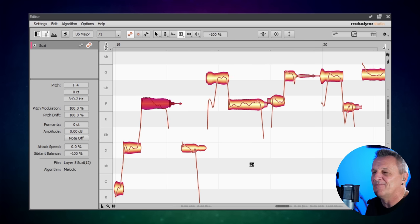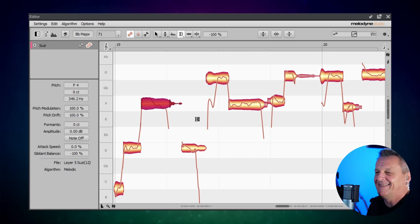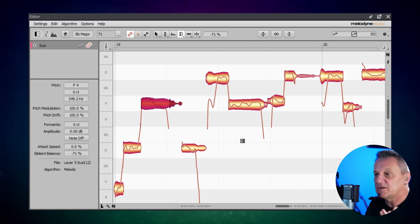I can do it the other way — it restores the note to the original value. Let's bring that 's' all the way down to the bottom. Now it's going to sound really silly, have a listen. I just like doing that for fun. Anyway, I wouldn't do that under normal circumstances. So we could grab all of the notes in this particular passage and then adjust all of the sibilance all together, quite potentially replacing using a de-esser.